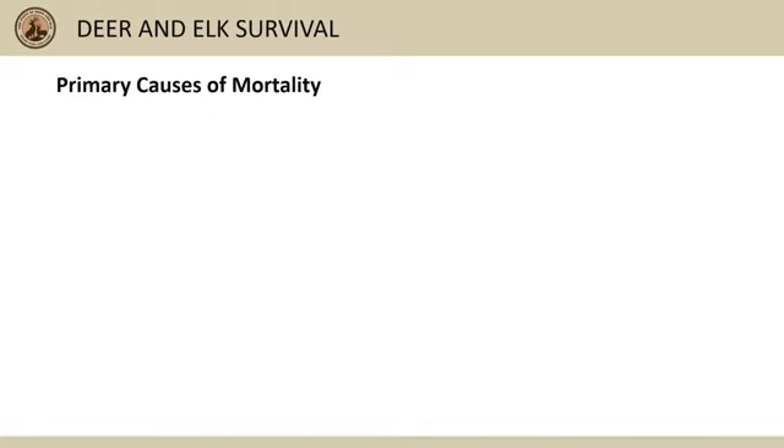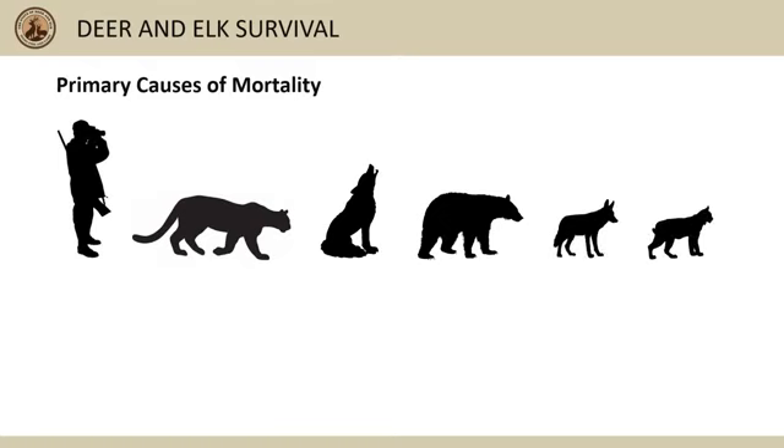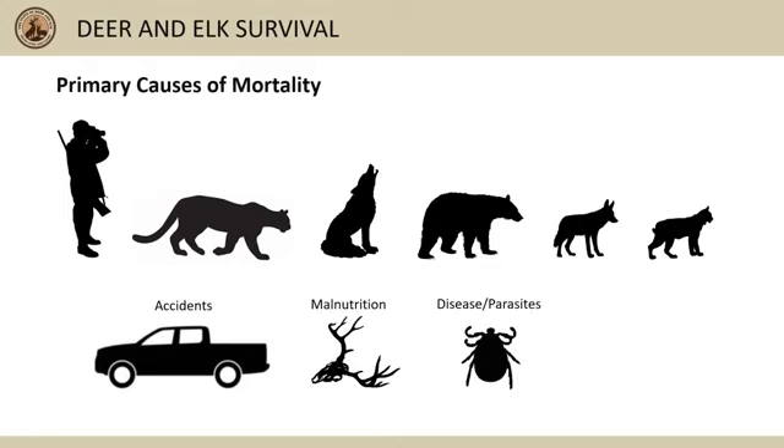For elk and deer in Idaho, the primary sources of mortality can be categorized as hunter harvest, mountain lion predation, wolf predation, bear predation, coyote predation, bobcat predation, accidents like collisions with cars, malnutrition, disease and parasites, and unknown cause, which means there wasn't enough evidence for us to determine the cause of death with confidence.